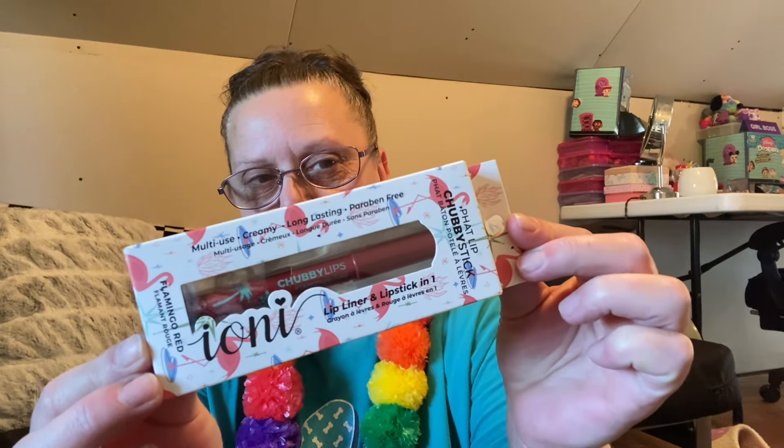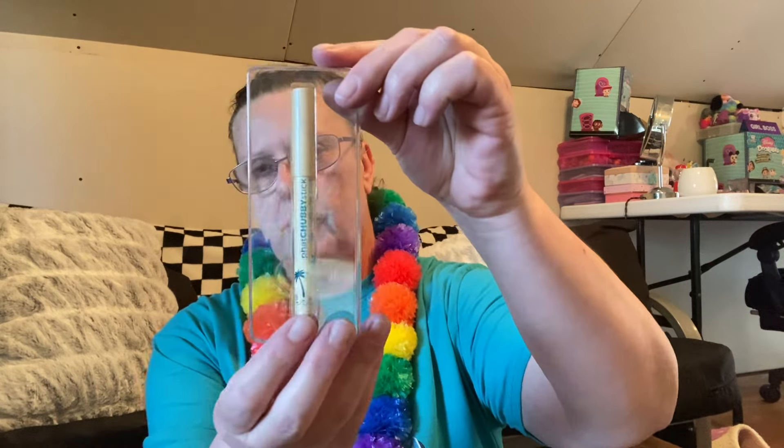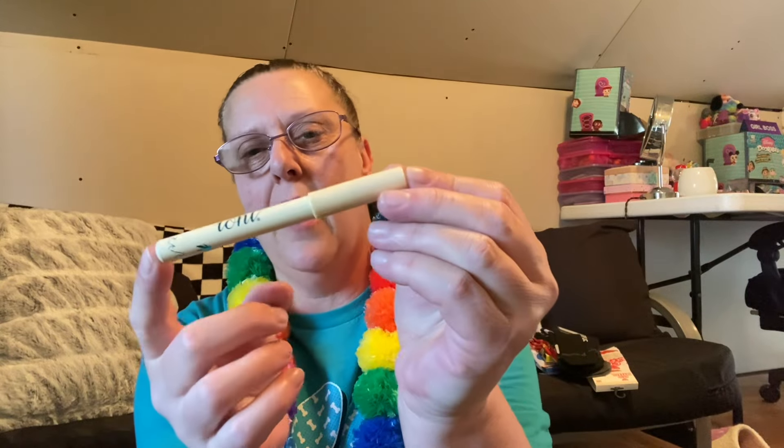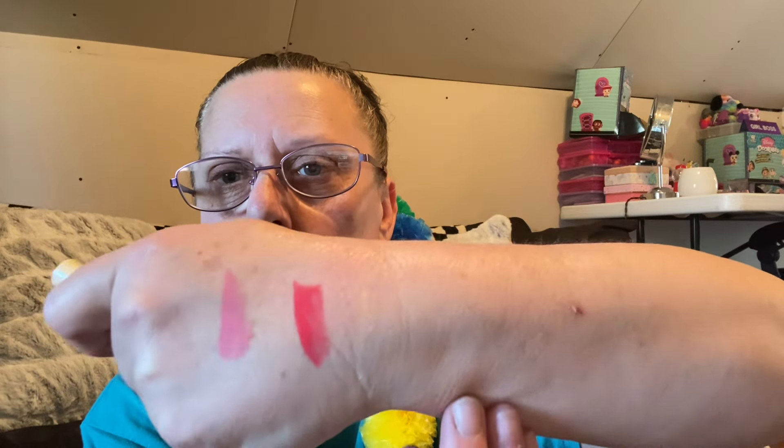I also found by Ioni these, which is Fat Lip Chubby Stick Flamingo Red, and it's got flamingos all over the package. I'm going to leave that one sealed. And then this here is a Fat Chubby Stick — this one is Alabaster Gold and it's Griffith. I love the way they say Fat Stick. So here it is in the packaging. There's the packaging itself — very pretty. Let's see what we can do — that's very, very pretty. So that's by Ioni.